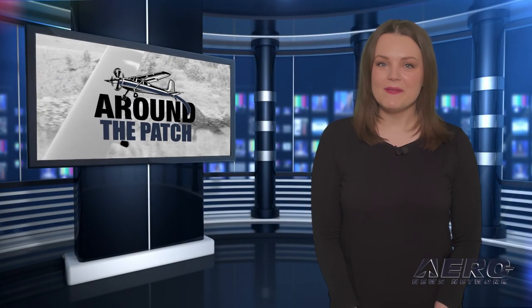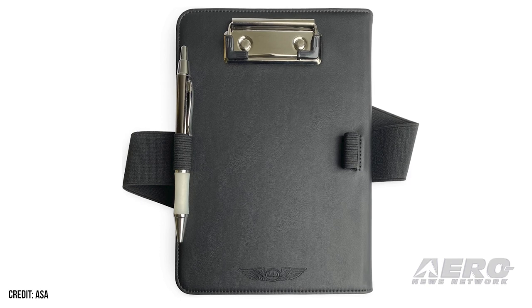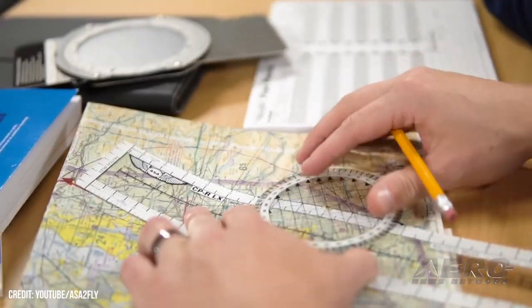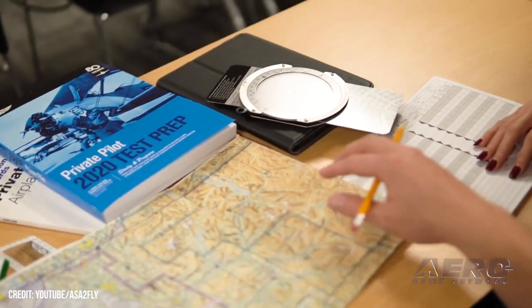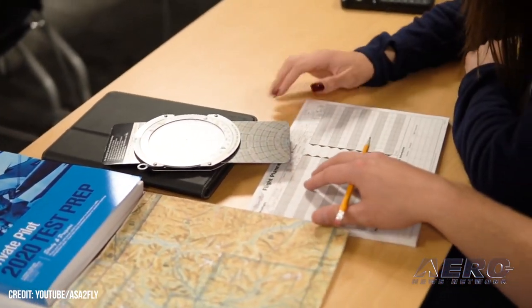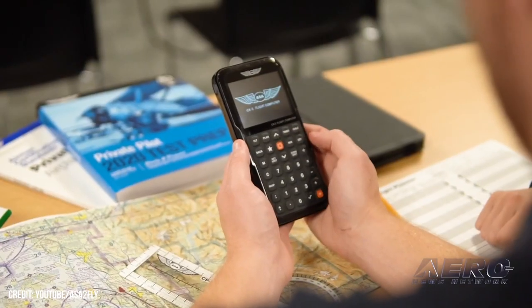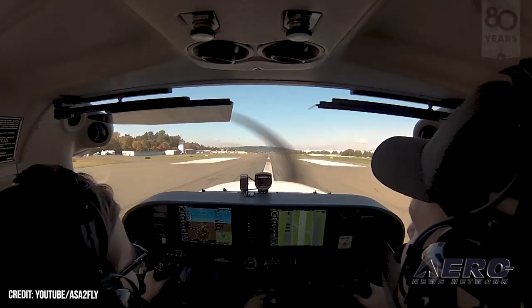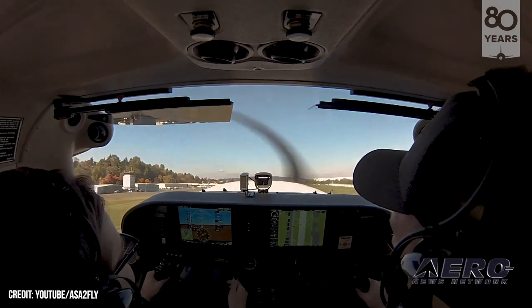Welcome back. Now let's take a trip around the patch for some shorter stories. ASA has debuted its new iPad Mini Kneeboard. Unlike the ASA Kneeboards of decades past — simplistic ballistic nylon-clad aluminum clipboards adorned in data borrowed from the company's backstocks of E6Bs and AIMs — ASA's new offering safely houses Apple's popular iPad Mini, keeping the digital powerhouse securely fastened. Fashioned from eco-friendly, top-quality microfiber leather, the iPad Mini Kneeboard is fitted to the user's thigh by way of a wide, hook-and-loop adjustable strap.